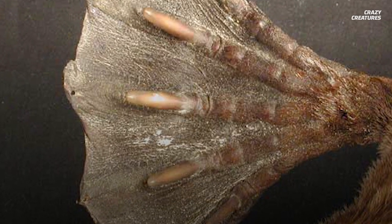While their webbed feet work well underwater, they're practically useless on land. The webbing makes it very hard for the platypus to walk on land, so it has to walk on its knuckles. The platypus spends 30% more energy walking on land than it does moving in the water. Walking on its knuckles, sweating milk, and storing venom in its spurs — that's what makes the platypus a crazy creature.